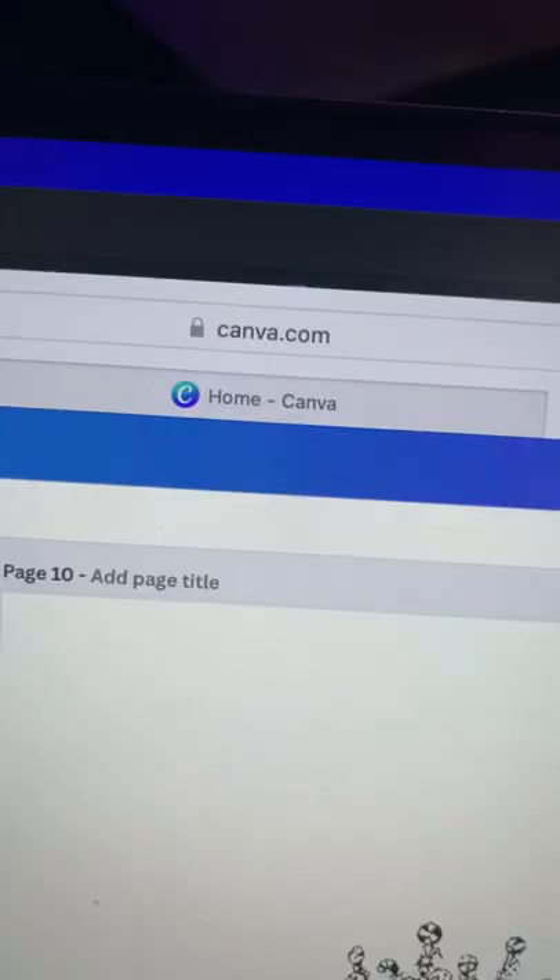Head over to canva.com, upload your image, then add some cool graphics and images to make it look cool and funky like this.